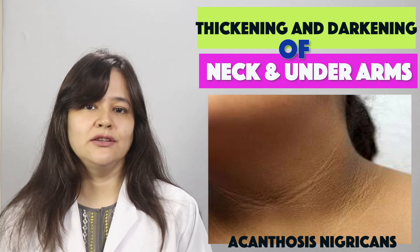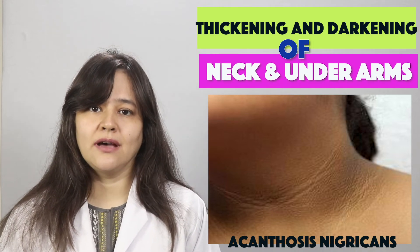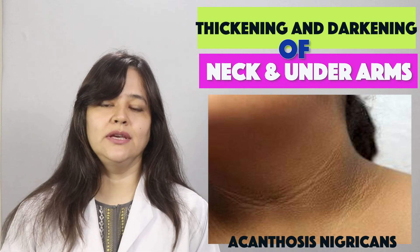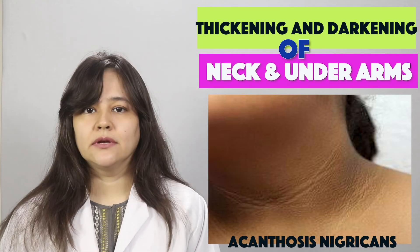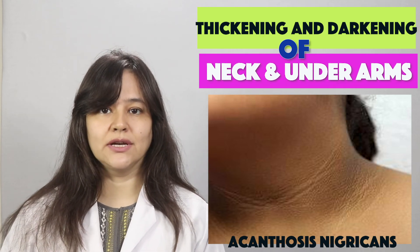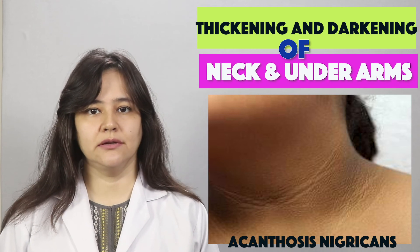Skin tags that develop with this condition can be treated with electrocauterization. Oral medicines may also be prescribed — since insulin resistance and elevated insulin levels are involved, doctors may suggest metformin, and in some cases retinoids as well. Chemical peels and laser treatments can also be used to improve this condition.